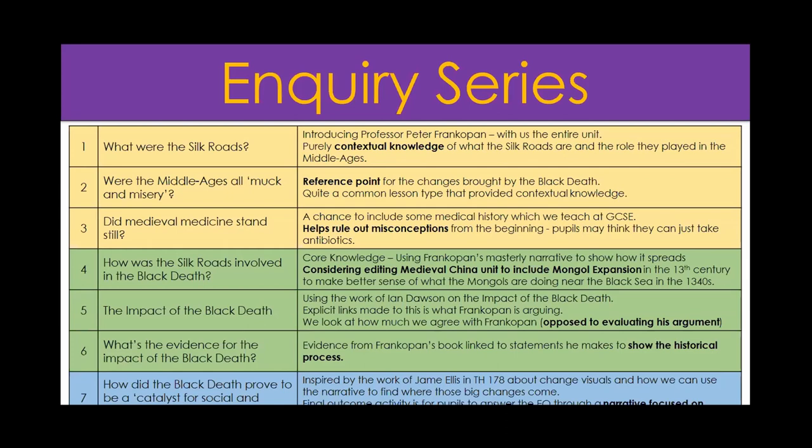I've split the inquiry into three segments. Lessons one, two and three focus on what Christine Counsell calls hinterland knowledge - really broad contextual knowledge. I have a whole lesson introducing what the Silk Roads were, which I really enjoyed planning - it's almost purely contextual: what the Silk Roads are and the role they played in the Middle Ages. Then I bring in some classic SHP work on 'Were the Middle Ages all muck and misery?' - a reference point for the changes brought by the Black Death. It helps provide contextual knowledge and understand the people of the Middle Ages.